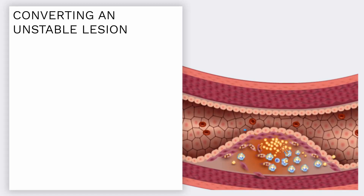An unstable lesion has a thin cap of a single layer of endothelium, a necrotic core filled with lipids and cell debris, and shows signs of inflammation. Our goal is to convert this unstable lesion to a stable lesion with no inflammation, a thicker cap, and minimal necrotic core. There are a number of things that do that.